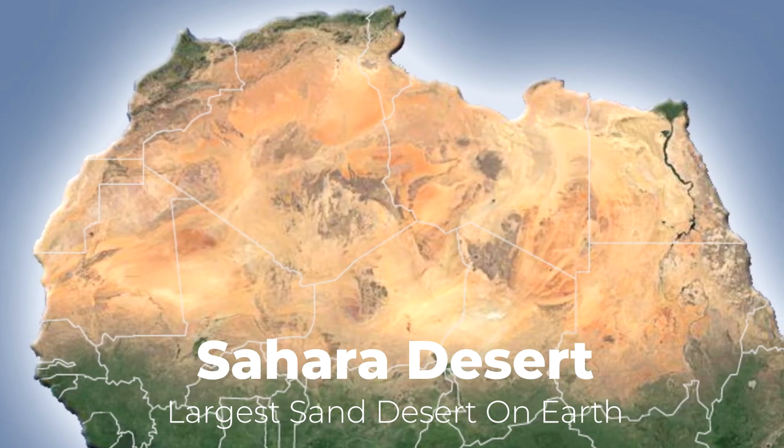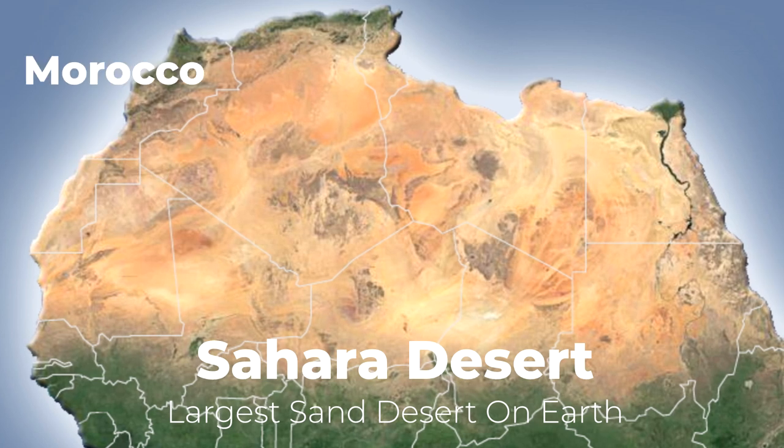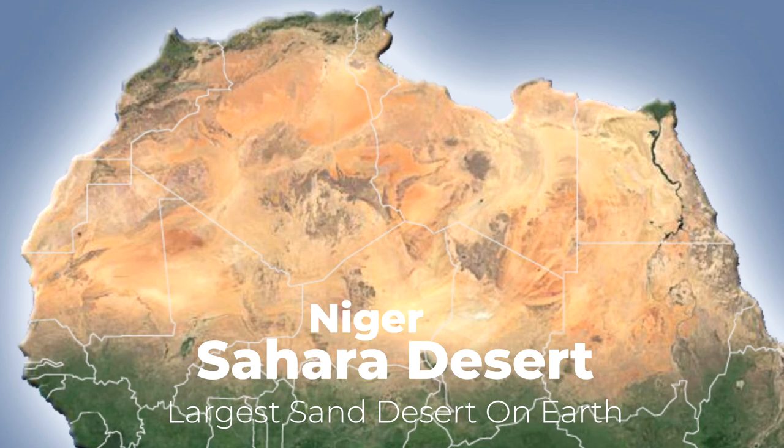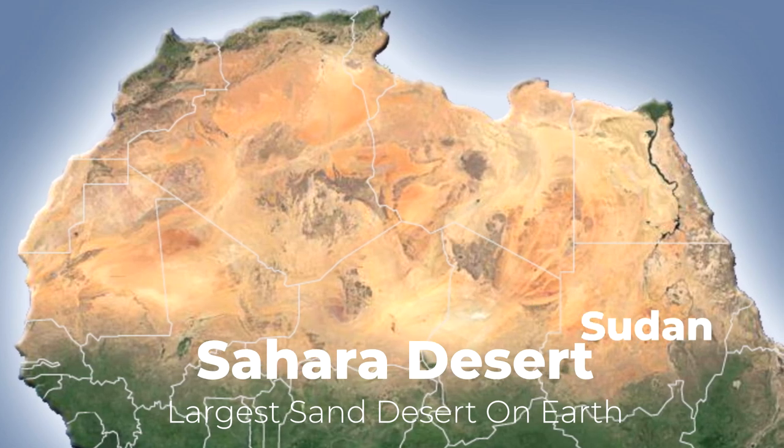The countries the Sahara covers consist of Mauritania, Western Sahara, Morocco, Algeria, Egypt, Tunisia, Libya, Mali, Niger, Chad, and Sudan.